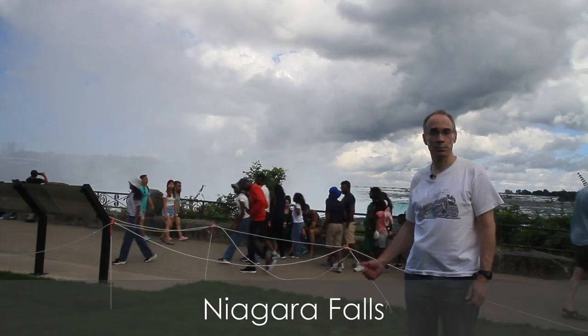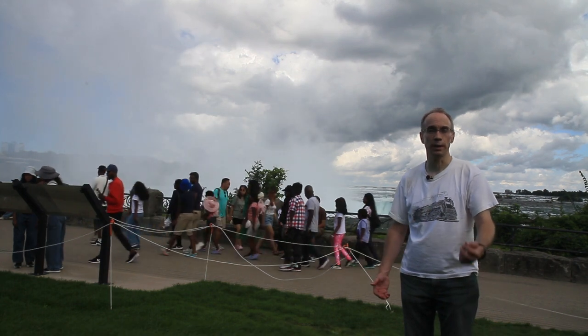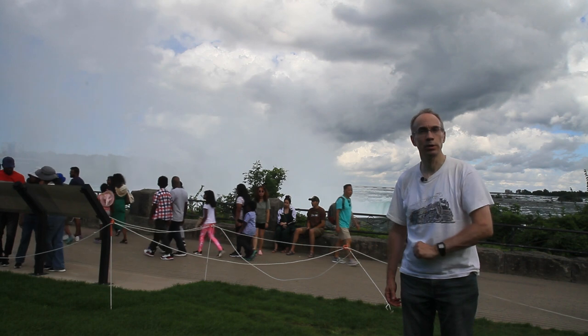I'm standing in front of Niagara Falls, specifically the Horseshoe Falls. It's an iconic scene. Such beauty. Such power. Power — maybe we could use that for something.